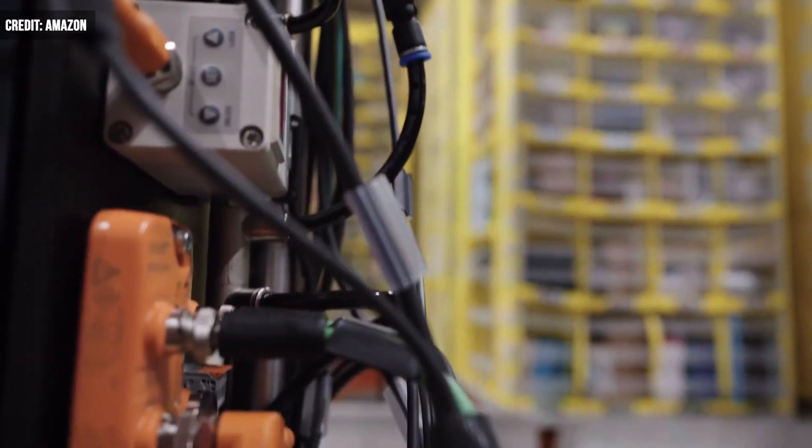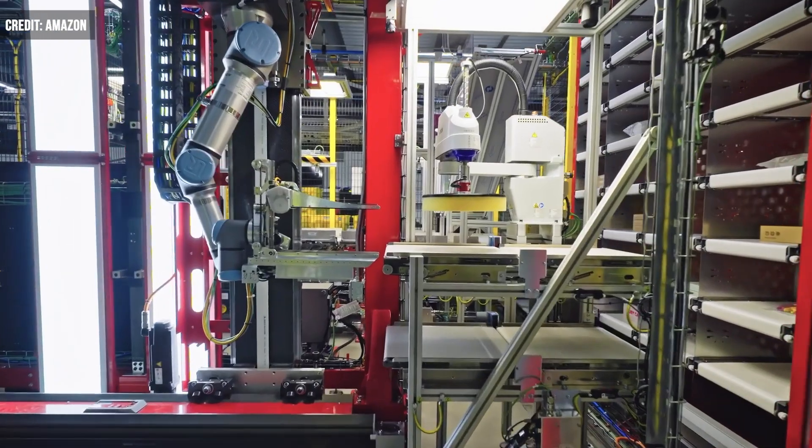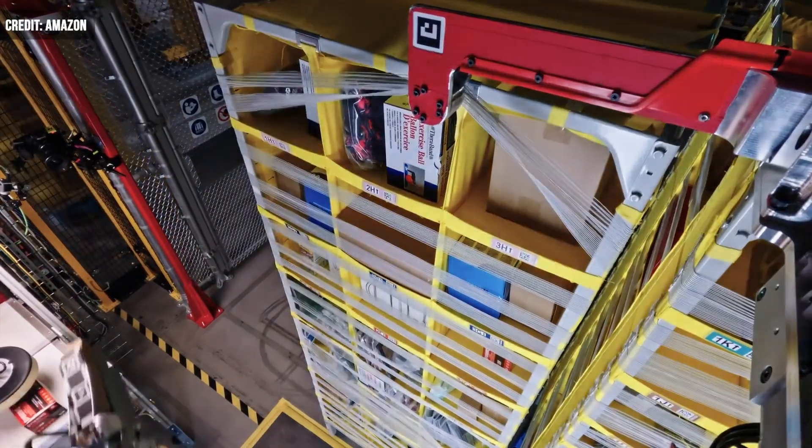Amazon recently introduced Vulcan, the first robot the e-commerce giant claims with a sense of touch, and it is already changing operations while working alongside workers at the company's fulfillment centers.